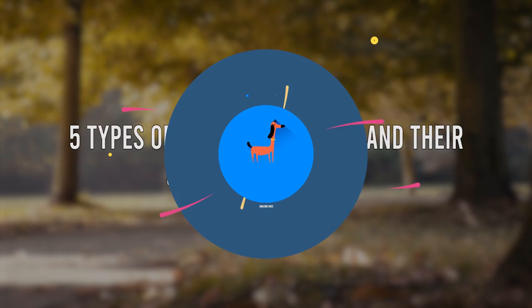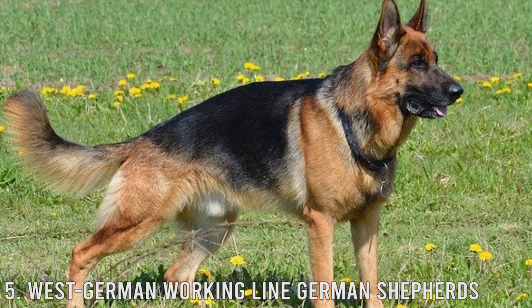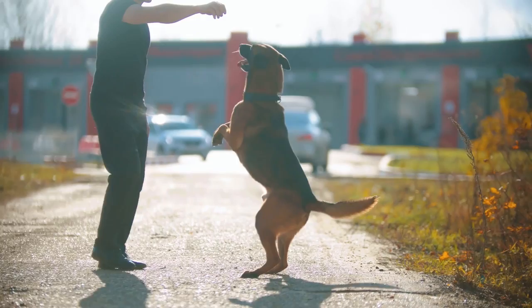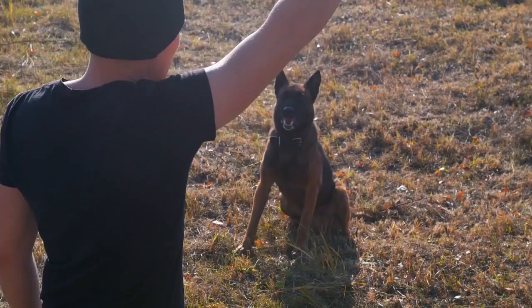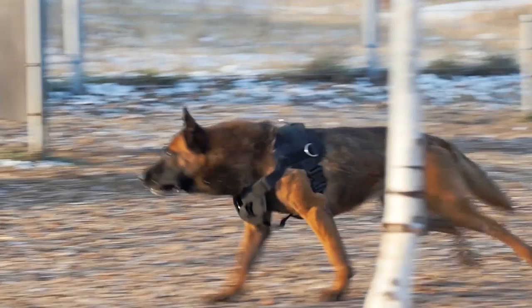Number 5: West German Working Line German Shepherds. When it comes to temperament first, looks second, the West German Working Line is the prime example. They are thought to be as closely related to what Max von Stefanitz had in mind. Not only are they charming, they are also workers at heart. The West Working Line German Shepherds have a very stable temperament and stunning looks. These GSDs have strong drives, excellent working ability, calmer attitude, and perfect colors.